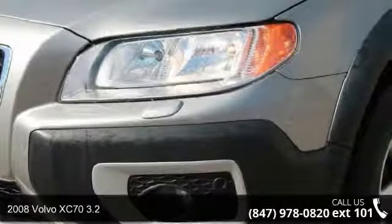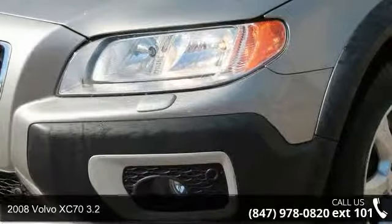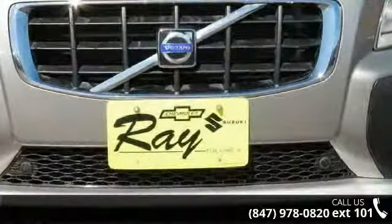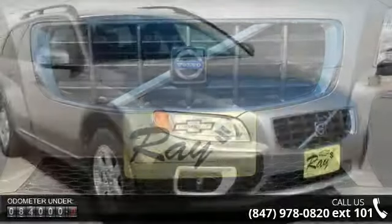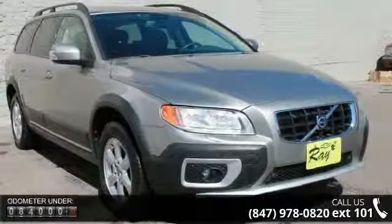Step into the 2008 Volvo XC73.2. Don't miss this great deal on a luxury vehicle. This vehicle comes with a reliable six-cylinder engine connected to a smooth shifting automatic transmission.